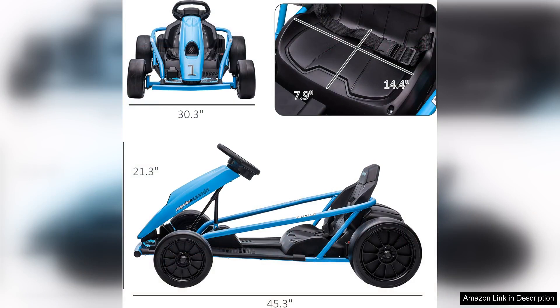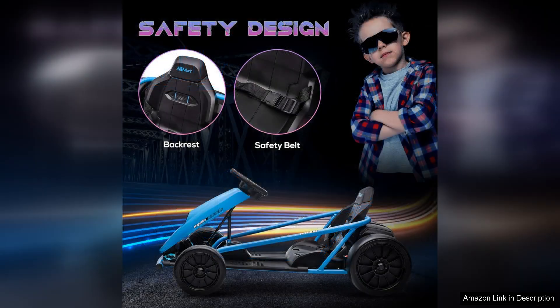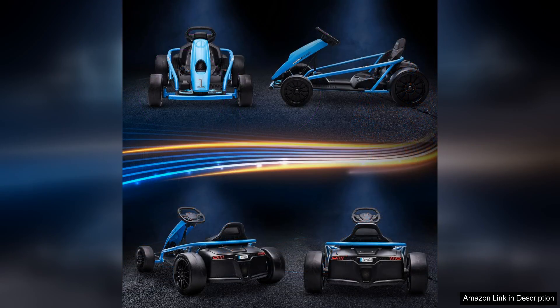Parents will appreciate the safety features, including a seatbelt and responsive braking system, giving peace of mind as kids tear around the yard. The drift feature is particularly fun, enabling sharp turns and allowing for some impressive manoeuvres, adding to the overall excitement of the ride.